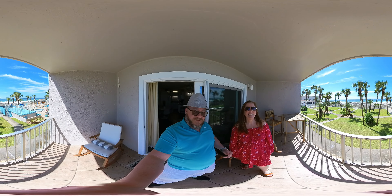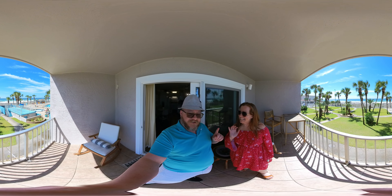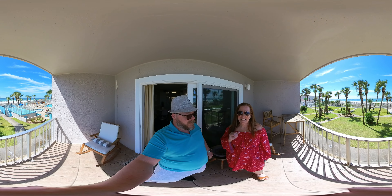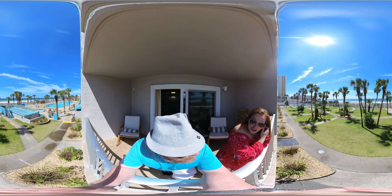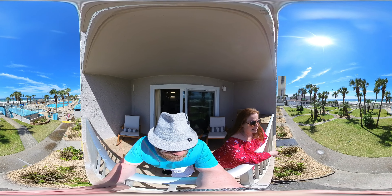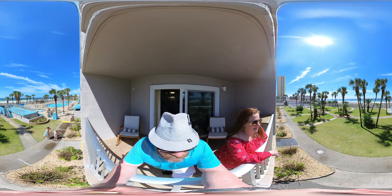Hey, welcome back you guys! Sean and Alice here, Bay Real Experts, Coldwell Banker Realty, Panama City Beach, Florida. We're at the Summit, second floor unit 226 — one bedroom, one and a half bath. These are the days that make living in Panama City Beach amazing. The pool is not packed yet, so it's not fully spring break yet — technically first week of March — and the weather is beautiful, maybe 70 degrees outside, nice breeze, turquoise waters.